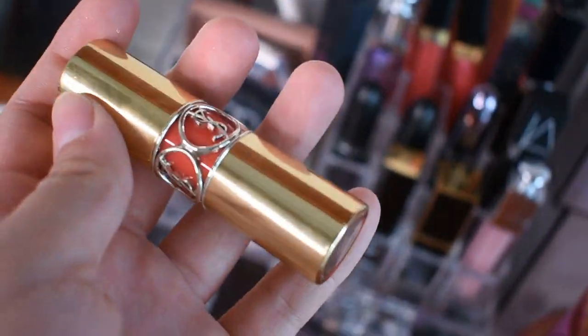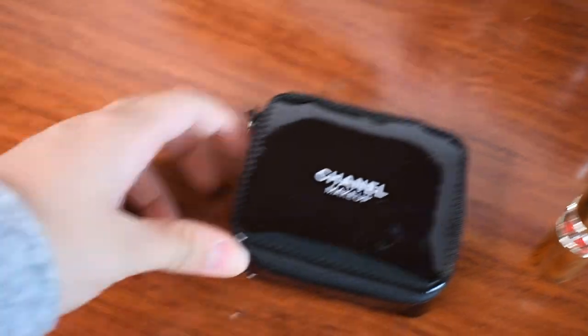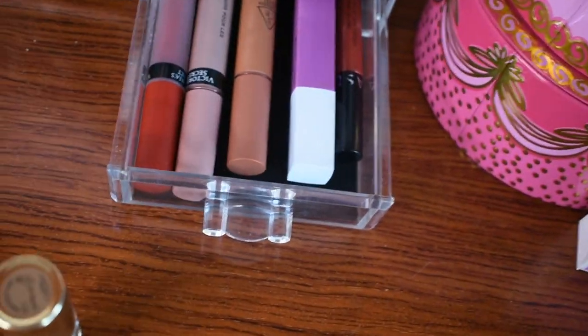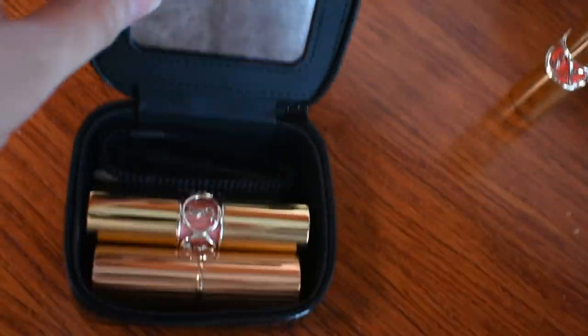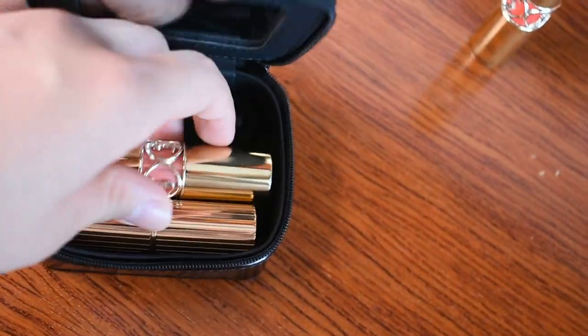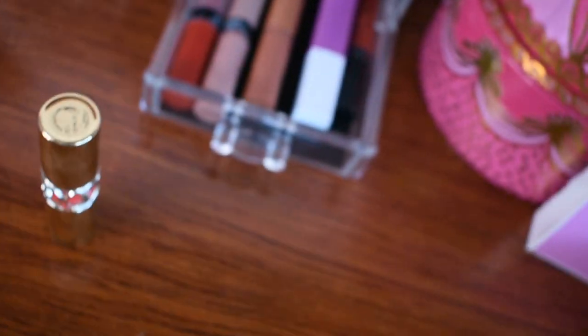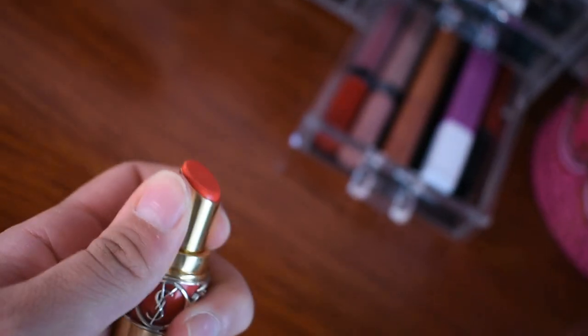This is a lipstick from YSL, their shiny collection. Other than this, I have a little Chanel makeup bag that fits 3 lipsticks. I always put it in my bag and choose 3 lipsticks to take out with me — there's a mirror inside, so it's very easy for touch-ups. This one is shade 15, I used it in my last video. And this one is shade 12 — it's a bright coral color just like on the packaging. It's a shiny lipstick, feels a little oily, and the color is very bright — good for summer.